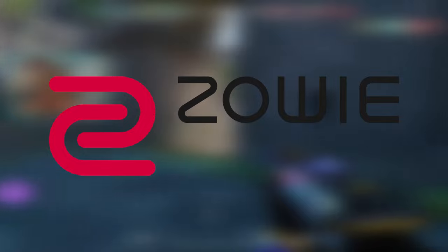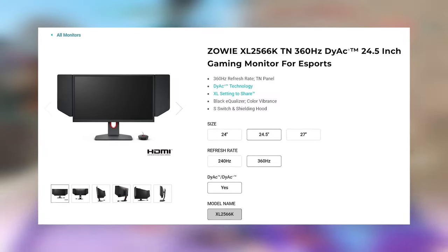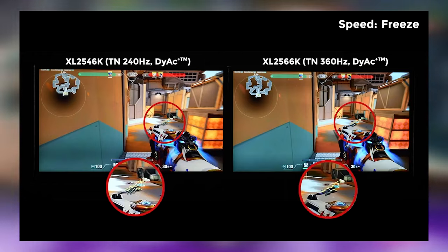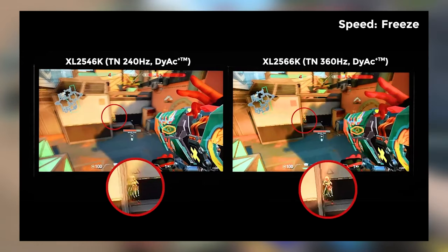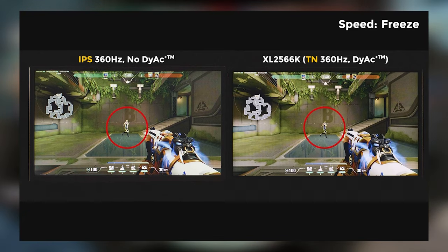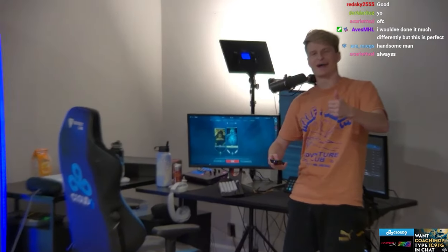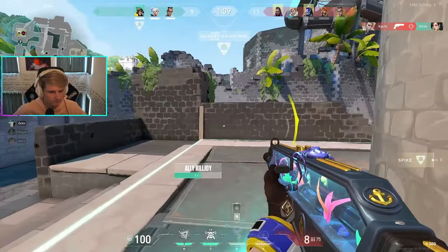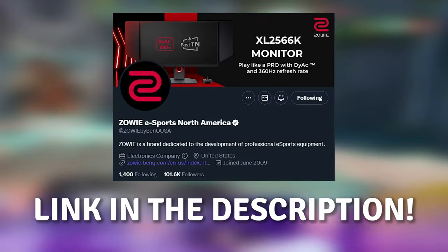To keep the competition fair, Zowie sent us all 360Hz monitors to compete on. The Zowie XL2566K Gaming Monitor is the newest monitor Zowie has to offer. Equipped with 360Hz refresh rate and dynamic accuracy technology, your gaming experience will be the smoothest with the least amount of motion blur. The 360Hz Fast TN Panel with dynamic accuracy provides sharper and easier to define edges on moving objects, giving you an upper hand on your enemies. This 360Hz monitor has been an insane addition to my setup — seriously, this is one of the best monitors on the market right now. If you want to learn more about Zowie's 360Hz monitor, visit the link in the description below, and thank you to Zowie for sponsoring this video.